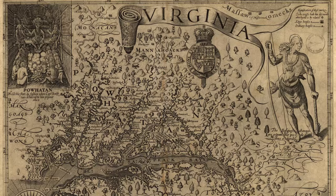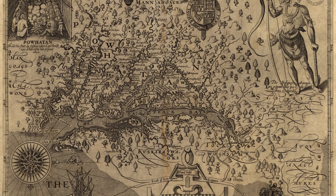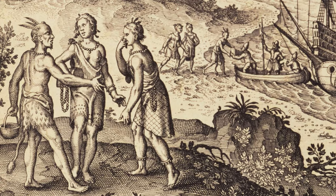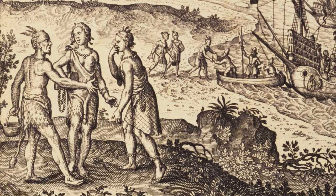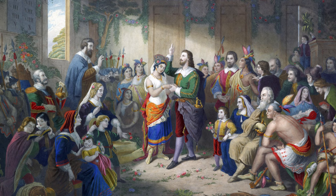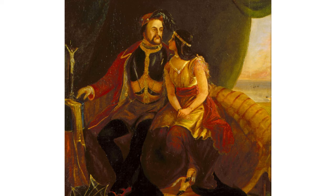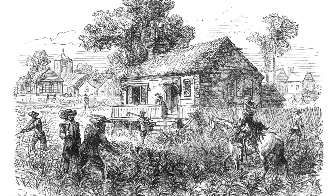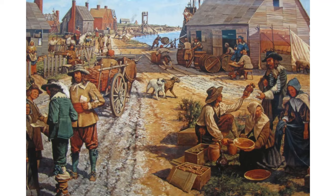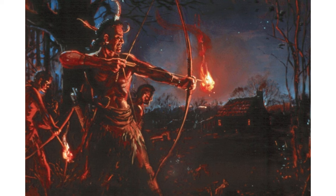Although the Powhatan had a significant advantage in numbers during the First Anglo-Powhatan War of 1609–1614, they didn't push this advantage, with the English going on the offensive to capture land and supplies. In 1613, English forces captured Wahunseneca's daughter Matawaka, more commonly known by her childhood nickname of Pocahontas. After a year in captivity, she was baptized into Christianity and married to the Englishman John Rolfe, with this diplomatic marriage serving as an end to the war. Wahunseneca likely expected the incorporation of Rolfe into his family to secure a lasting peace, but instead it would pave the way to the destruction of his nation's independence. Tobacco-curing techniques Rolfe probably learned from Matawaka's family allowed for the beginning of English tobacco cultivation in Virginia, finally making the colony profitable. New settlers began to pour into the English holdings in Virginia and to expand deeper into Tsenacommacah, sparking two more Anglo-Powhatan wars that would end with the disintegration of the Powhatan chiefdom.